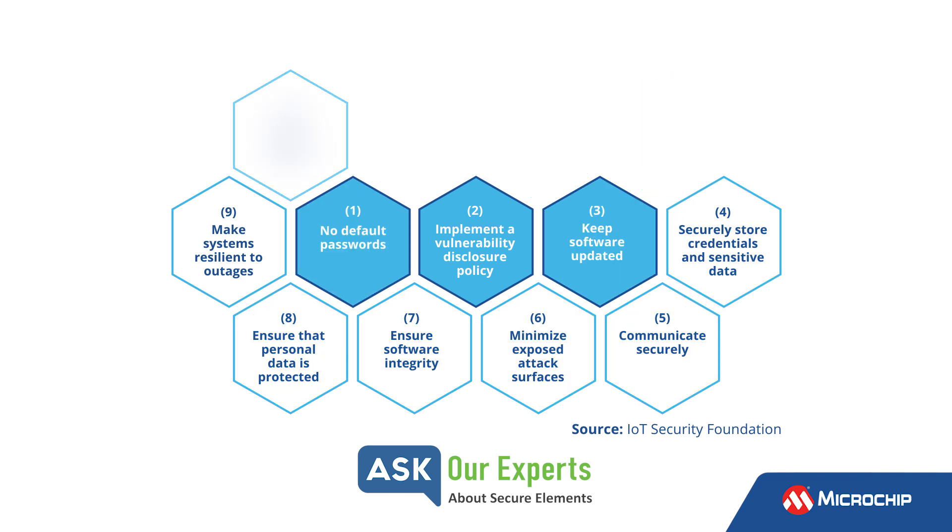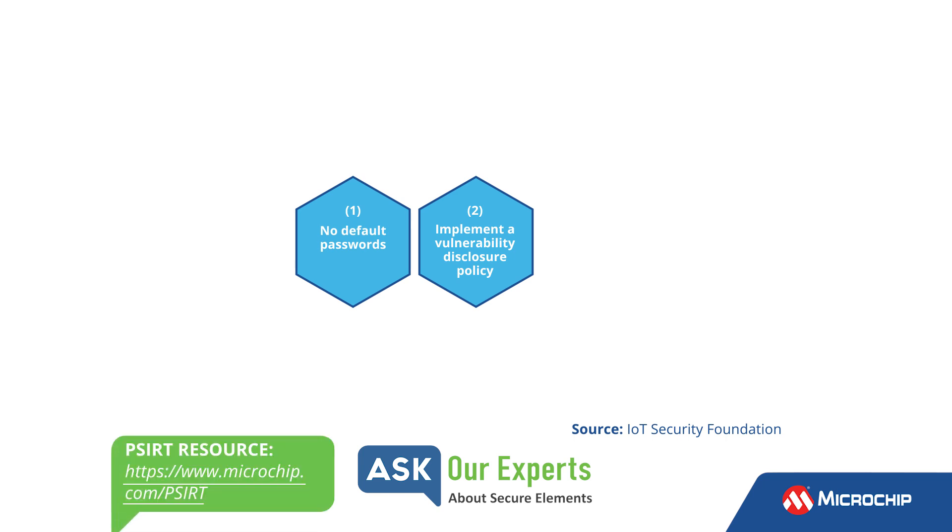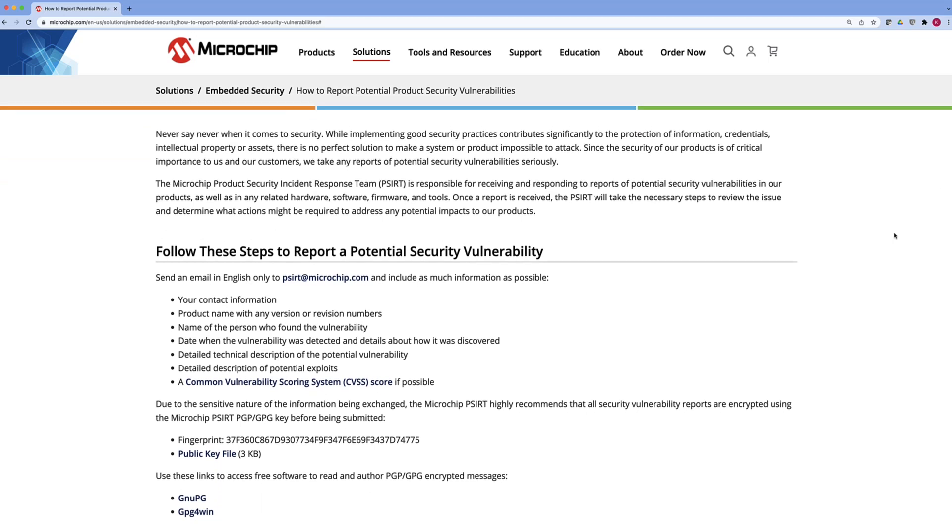Overall, there are 13 principles, and they start with three core principles. The first one being no default passwords. That's very bad hygiene because hackers, if they know that, could connect to the network and then take over a device even with administrator rights. The second one is to have a vulnerability disclosure process, which Microchip has covered with our PCERT, Product Security Incident Response Team.